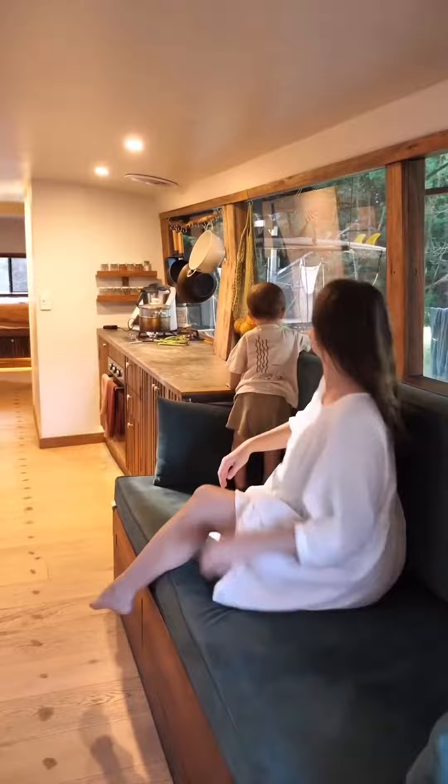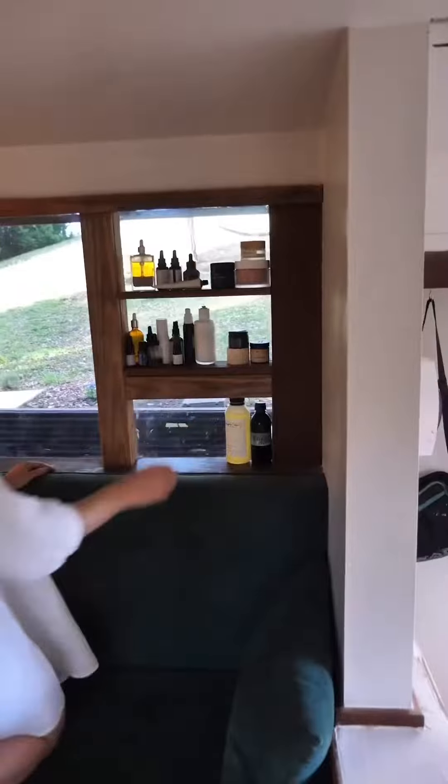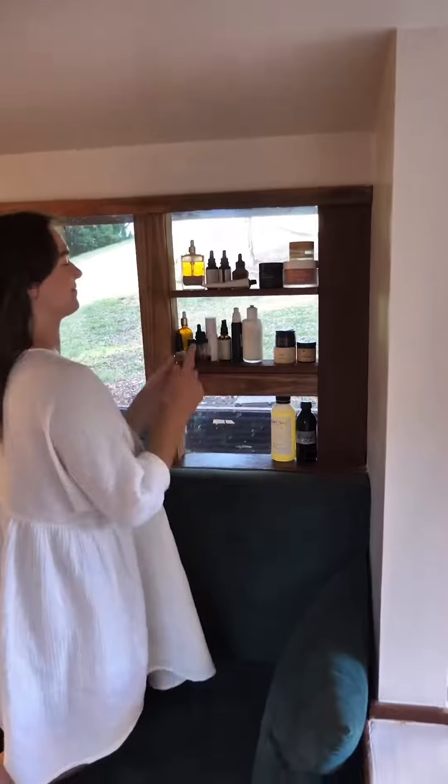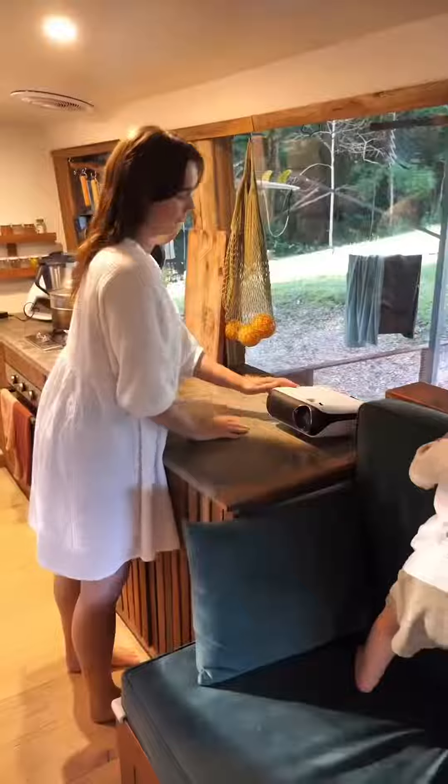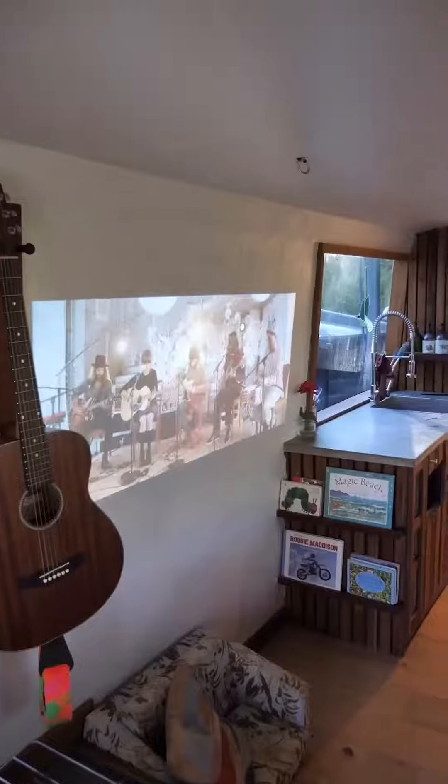We have a really great size couch that's long enough to double as a single bed. And then next to that we have the most important part — all of my skincare products. Instead of a TV, we opted for a projector for our movie nights which is super perfect for saving space.